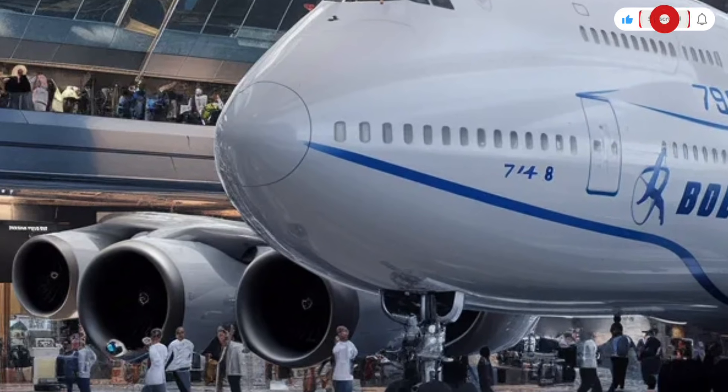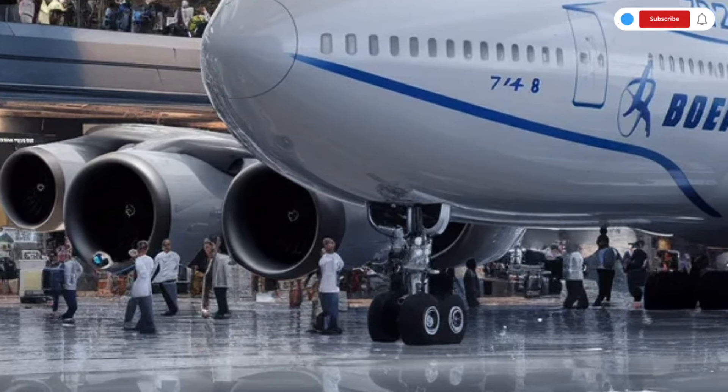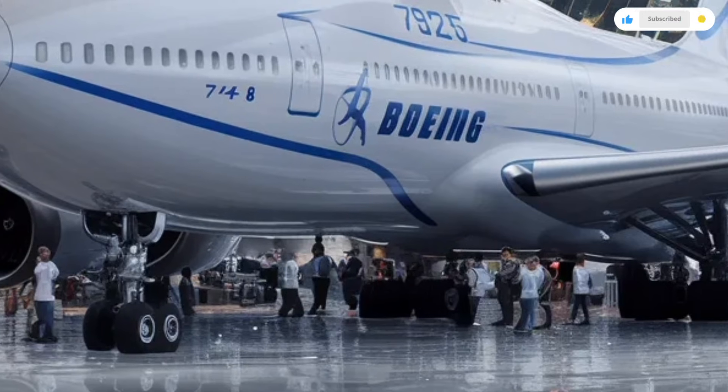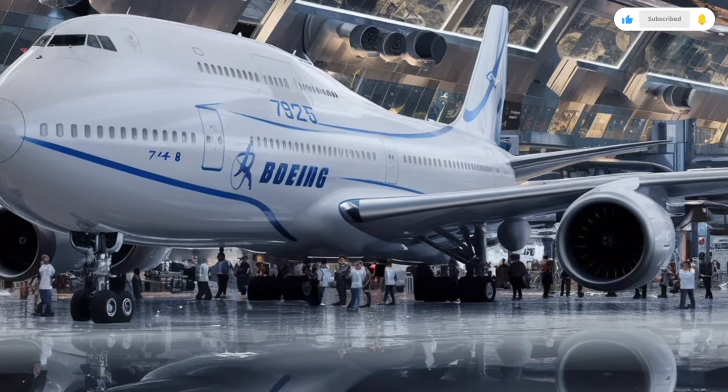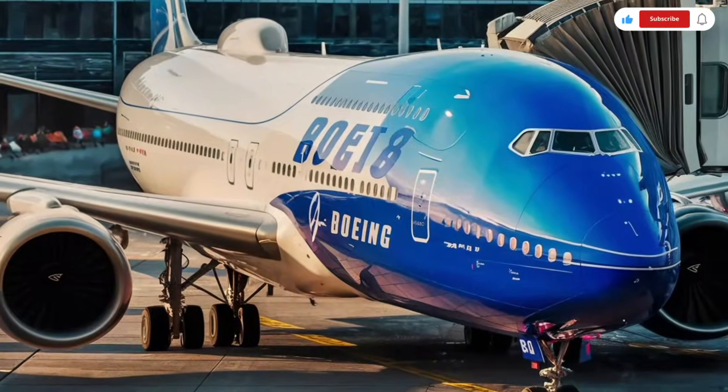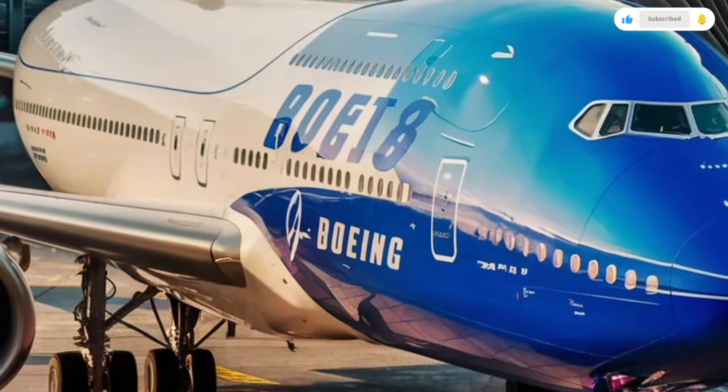The fuselage is long, smooth, and sculpted with advanced aerodynamic technology to reduce drag and improve fuel efficiency. The skin of the aircraft now uses more lightweight composite materials compared to older versions, improving durability while trimming overall weight.